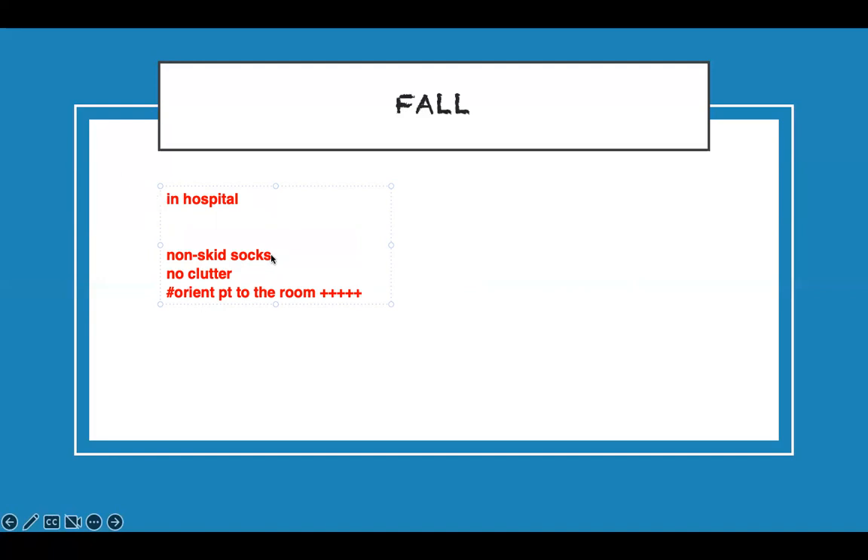If you see a question like 'the nurse is caring for a patient in the room, what is the priority action?' — one of the answers should be orienting them to the room. That is very important. Also, the bed must be in the lowest position, and another priority action is ensuring the call light is within their reach — patients fall reaching for the call light.